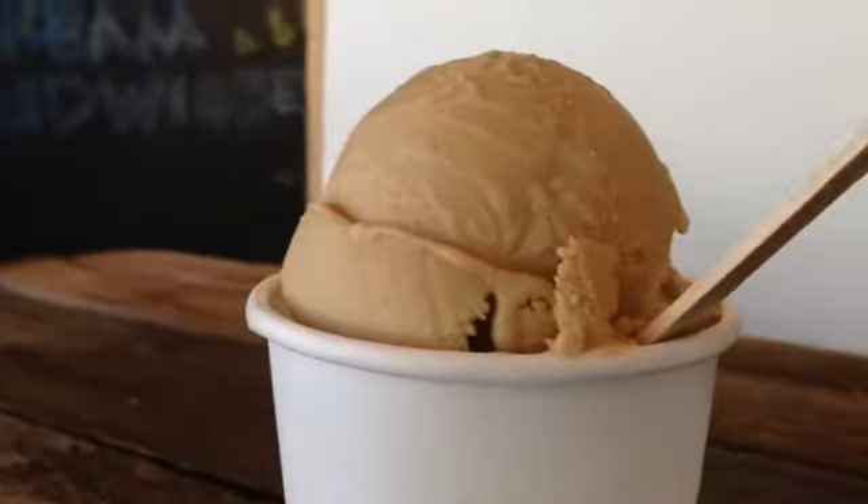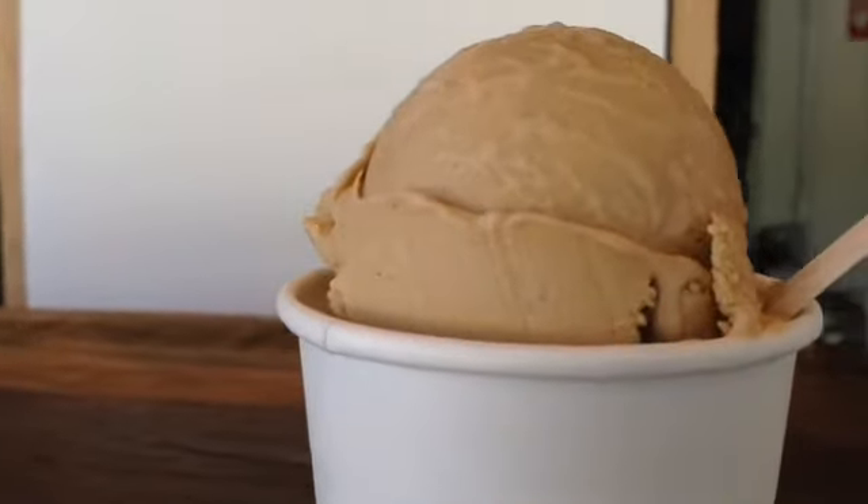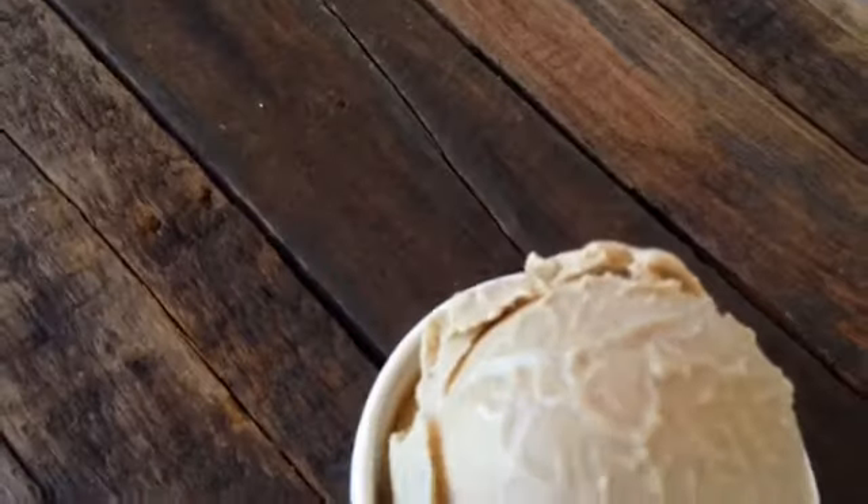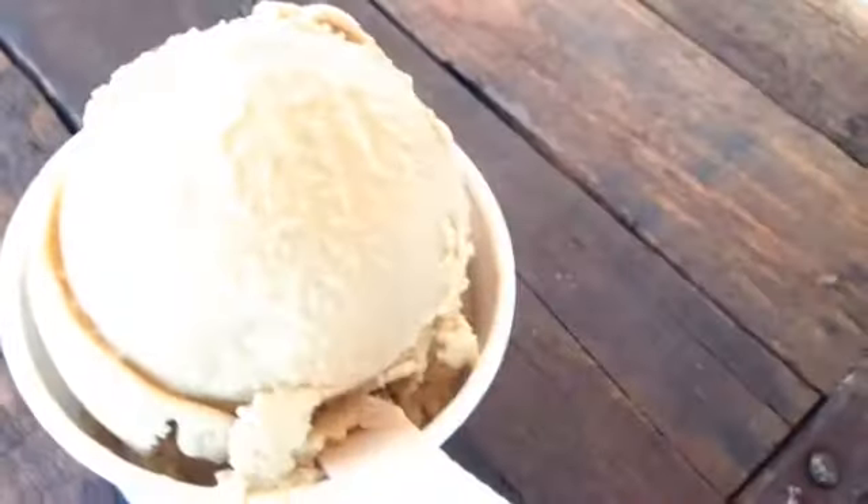Next up is Rising Star coffee. We use Rising Star's Apocalypto Espresso Roast. We soak that in cream for 24 hours and it gives it a really rich espresso flavor.